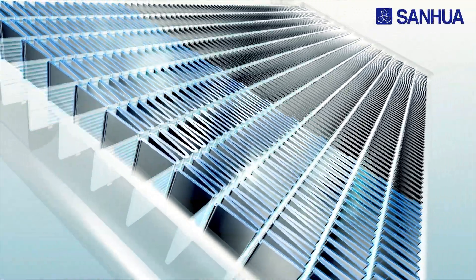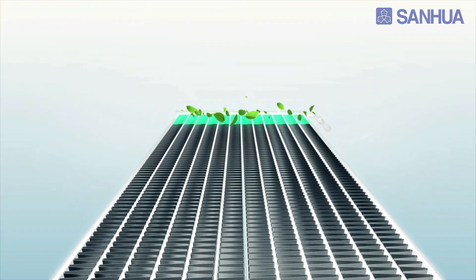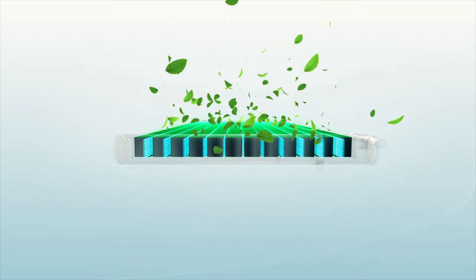Sanwha Microchannel will lead the refrigeration and air conditioning industry to a high-efficient, energy-saving, and eco-friendly future.